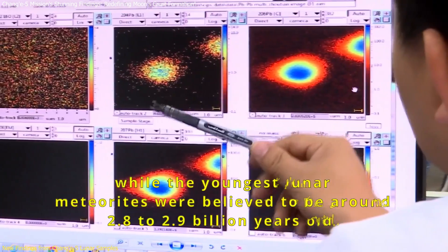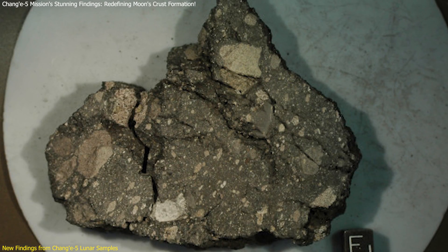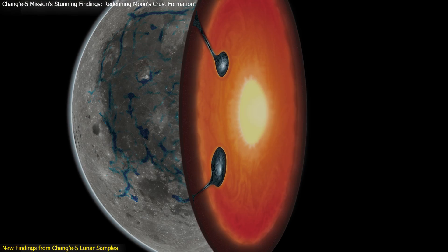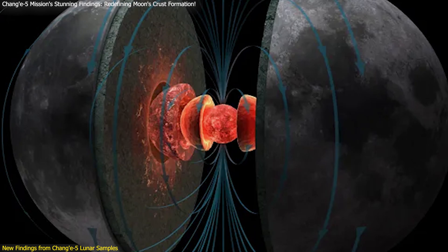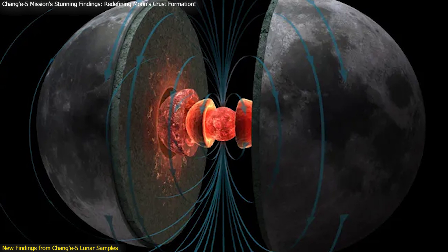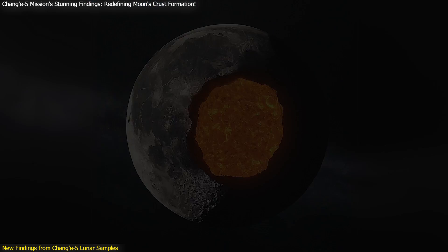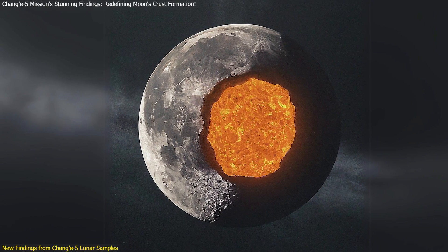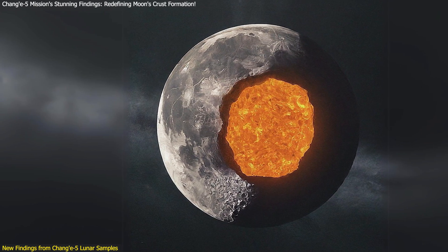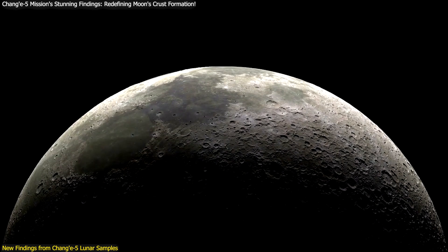The team employed advanced geochemical and thermodynamic simulations to investigate the melt body, which indicated that the parent magma of the magnesium-suite rocks originated from the lunar upper mantle. This analysis revealed that gravitational instabilities during the cooling of the lunar magma ocean triggered small-scale in-situ overturns in the upper mantle. These smaller overturns were followed by larger-scale mantle overturns and decompression melting of the lower mantle, in a continuous process that seamlessly linked the formation of the primitive crust with its subsequent reformation.